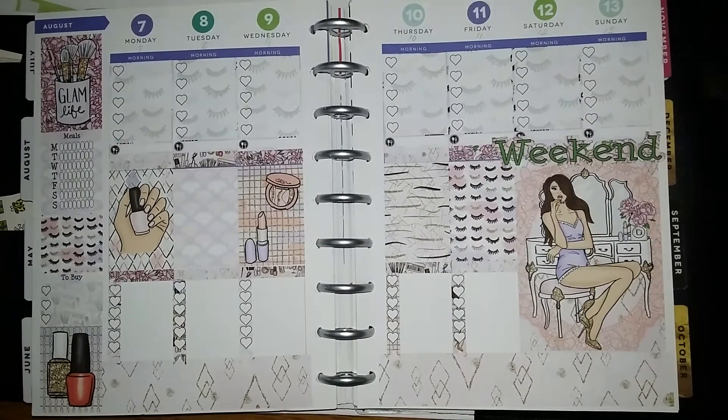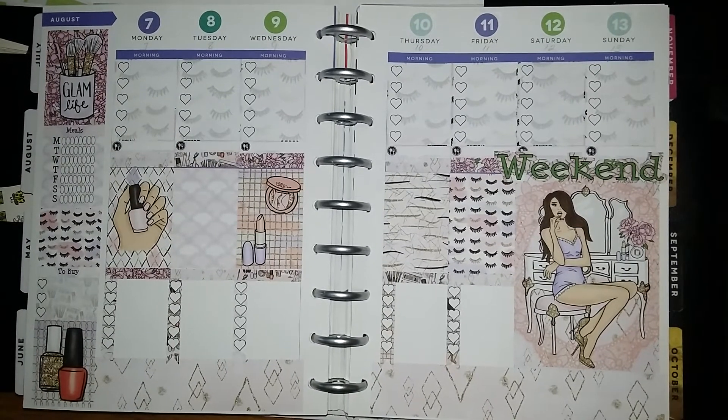Isn't it pretty and girly? I like it. So it's called the Glam Life. This is one of my favorite, favorite, favorite — probably number one planner sticker companies that I use, which is Tracy Ray's. You guys know I talk about her all the time. So this is one of my layouts for this week and it's from her.